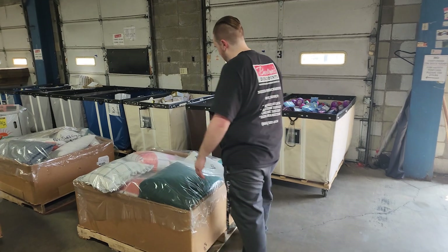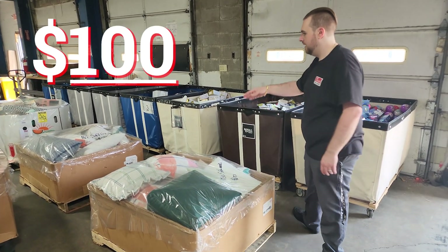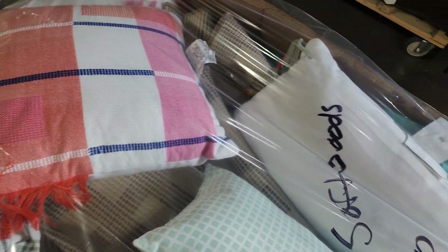Then we've got miscellaneous soft goods pallets. This one here is $100, same with this one back here. These are going to be heavier in pillows and cushions, maybe a couple rugs, but at $100 it's a solid deal.